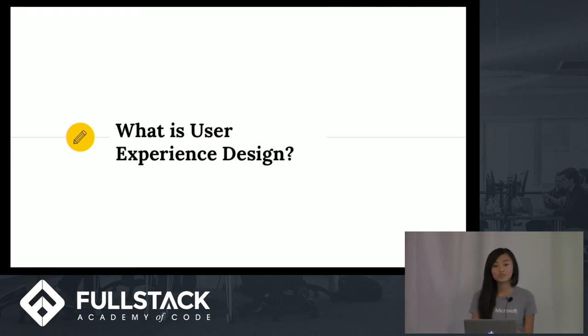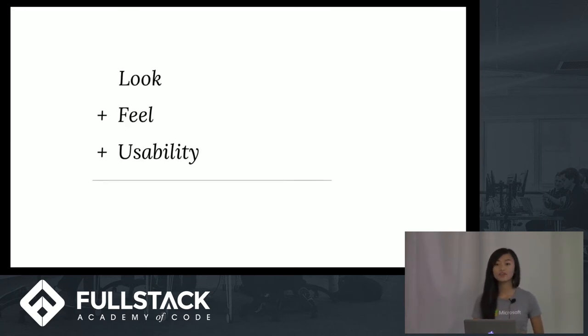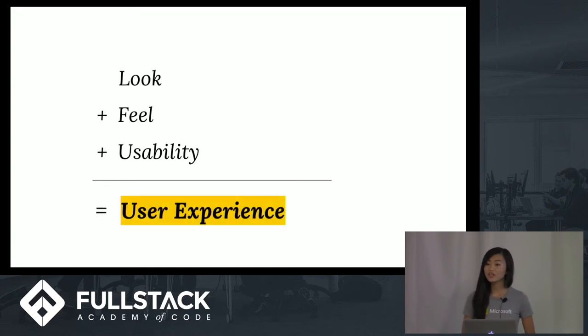So what exactly is user experience design? You might have heard the phrase tossed around in the tech community and it might seem buzzwordy or elusive, but it's actually quite simple. User experience is the combination of a product's look, feel, and usability. Look is its visual aesthetic. Feel refers to the emotions people experience when they use it. And usability is whether or not people can understand how it works and accomplish what they set out to do. Just as we use Big O to estimate the efficiency of our code, it's helpful to keep this formula in mind when considering overall user experience.